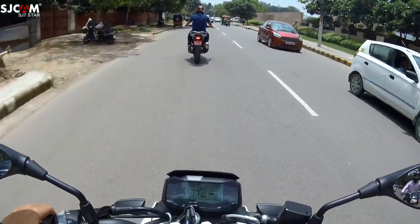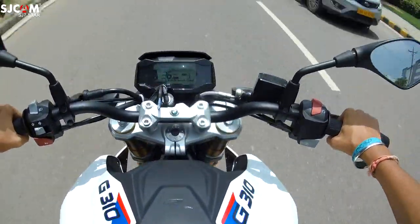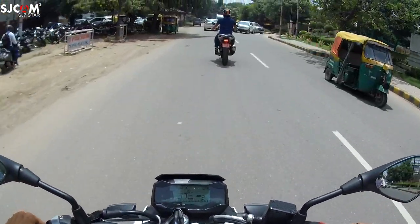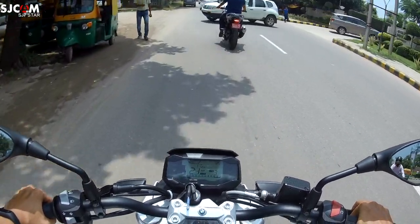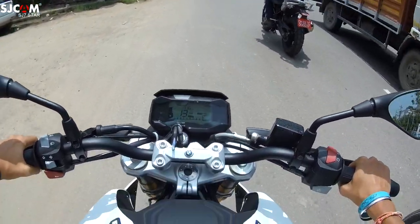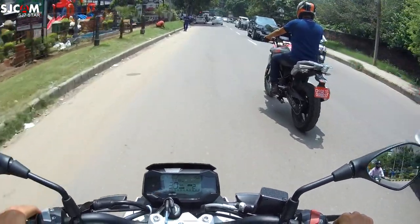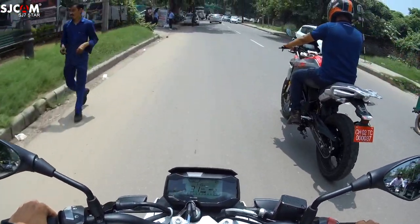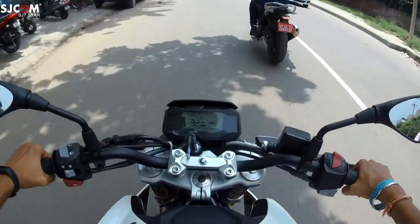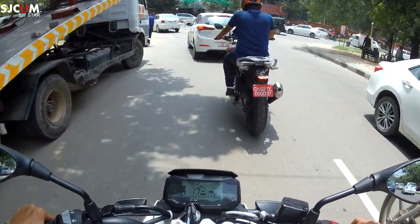That's the GS in front of me and I'm riding the G310R. I have to say the shifts are very smooth and the engine is very punchy. The brakes feel quite nice — the bite of the brake is very nice and smooth. The handling is also pretty good. Right now I'm riding in traffic and the engine is responding very well.